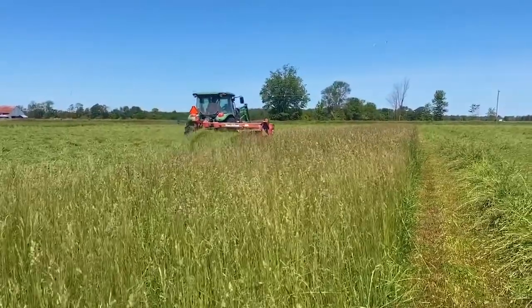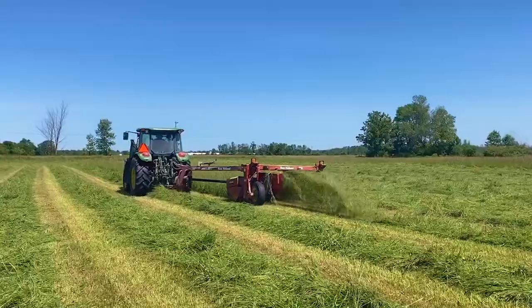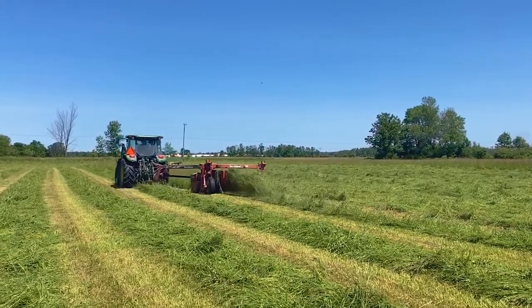We wait for a stretch of nice sunny weather in mid to late June. At this point we need to cut the grass and lay it in the field for a day or two to facilitate drying.